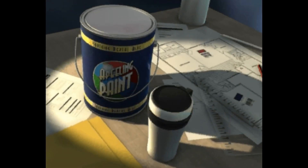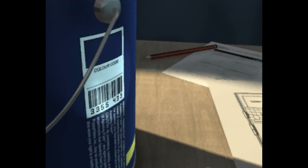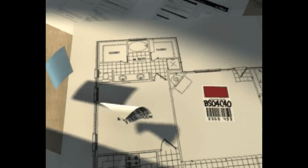How easy would it be if a consumer were able to snap off a barcoded colour sample of their favourite paint and place it on a set of house plans? So in years to come, a simple scan at the local paint store gave them a perfect match.